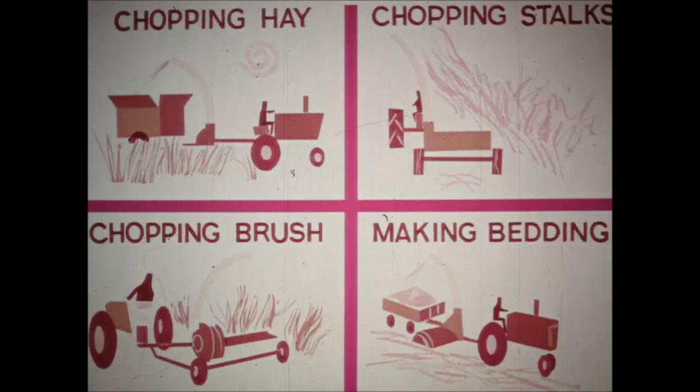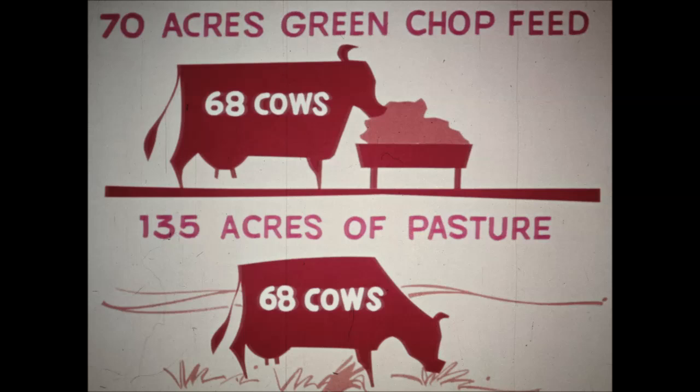There are other advantages. Farmers using mechanical pasturing are getting greater use of their machinery because the choppers and wagons run daily when pastures are green, and the chopper's versatility keeps it busy chopping stalks, chopping brush, making bedding, and handling other jobs. Farmers are increasing the carrying capacity of their farms — in some cases almost doubling their herd size. For example, 70 acres of green chop feed will carry about 68 cows, whereas it takes about 135 acres of pasture to do the same job.